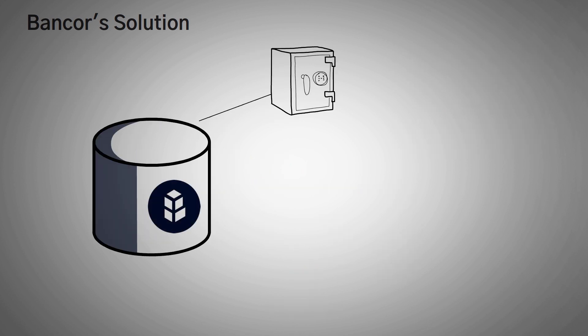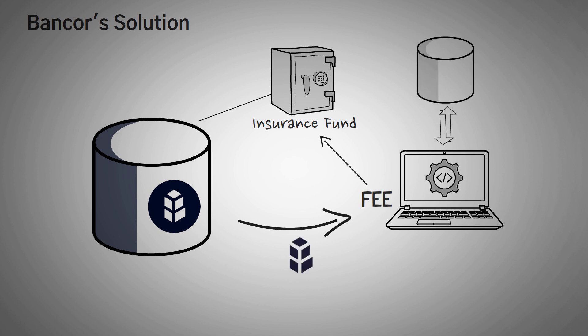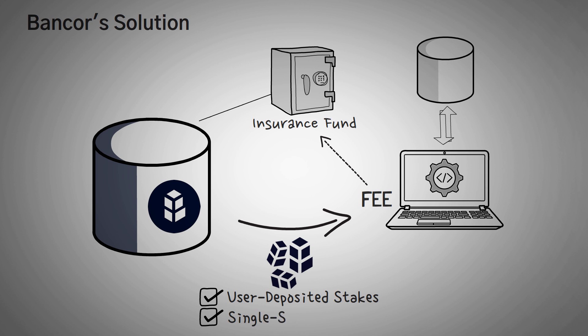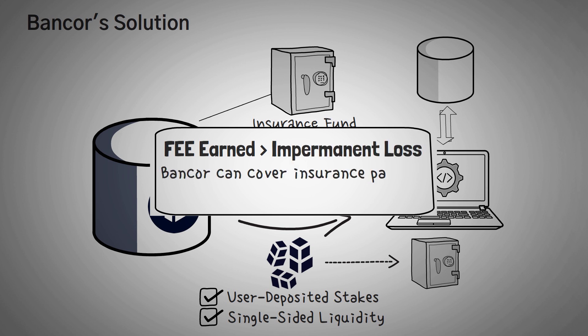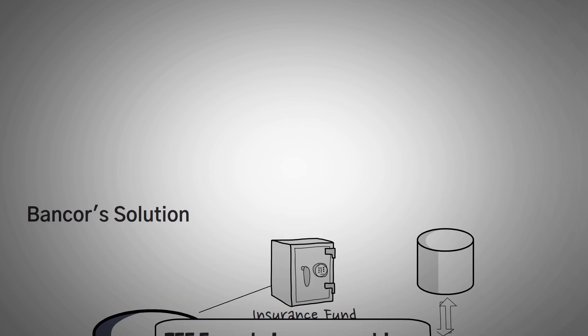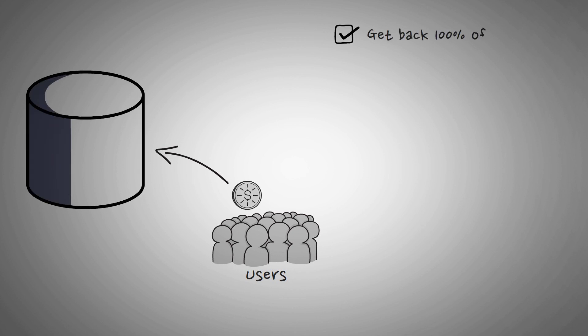The other part of Bancor's insurance is funded through fees that the protocol earns on the BNT it provided to its own pools. Bancor mints BNT to buy liquidity in its pools — the liquidity not only matches user deposited stakes and supports single-sided liquidity, but it also earns the protocol BNT and non-BNT tokens, which help fund the protocol's insurance payouts. If the total fees earned on the protocol-provided BNT are greater than the protocol's impermanent loss payout, Bancor can cover insurance payouts without giving out any new BNT tokens. The result is that users can stake with confidence knowing they'll always get back at least 100% of the tokens they originally deposited, while also passively collecting more of those tokens through trading fees.